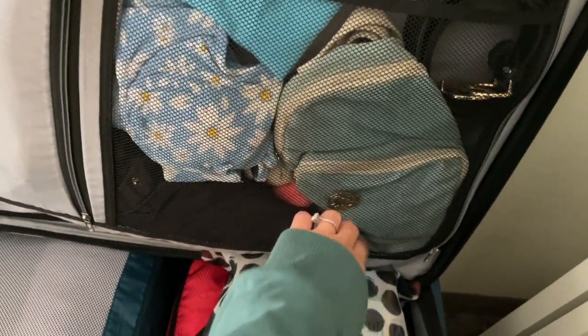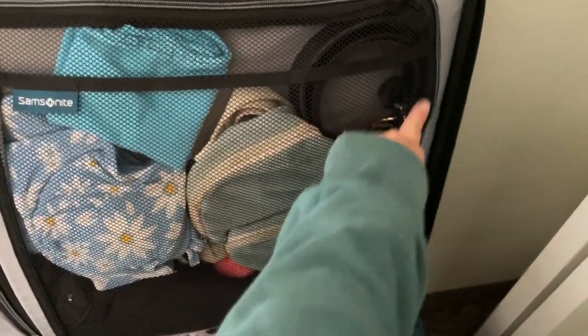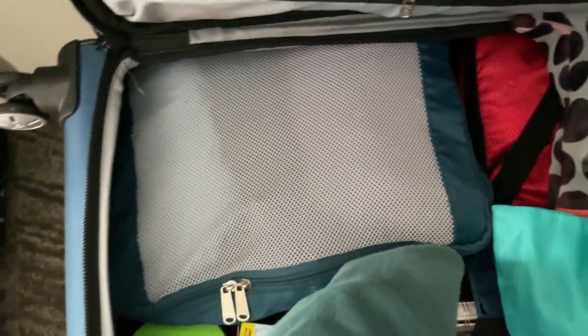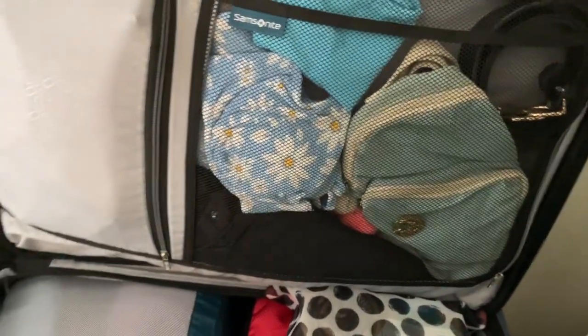These are all my bras and sports bras. And in the top we have a rain jacket, a swimsuit, a bandana, a going out bag — and there's secret pepper spray in there — and then my belt. If you don't want to take up too much room with your belt, you can actually put it alongside one of your packing cubes. It's a great packing hack I think I learned from YouTube.